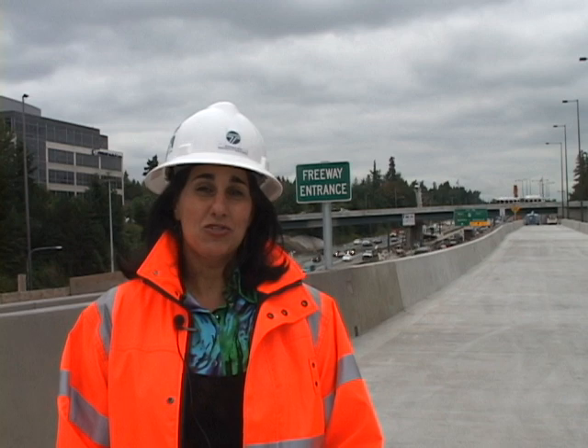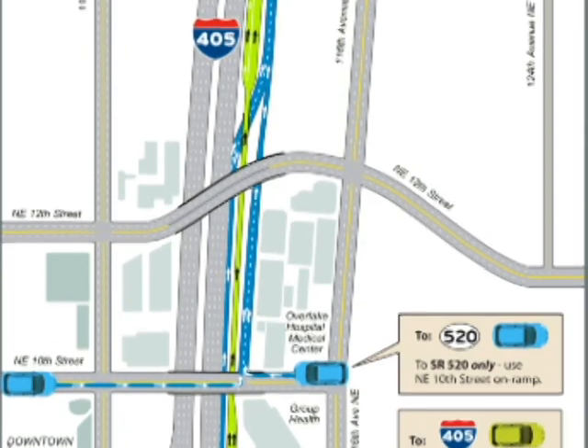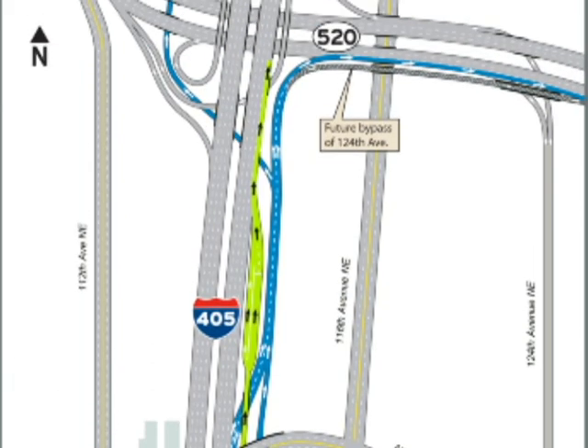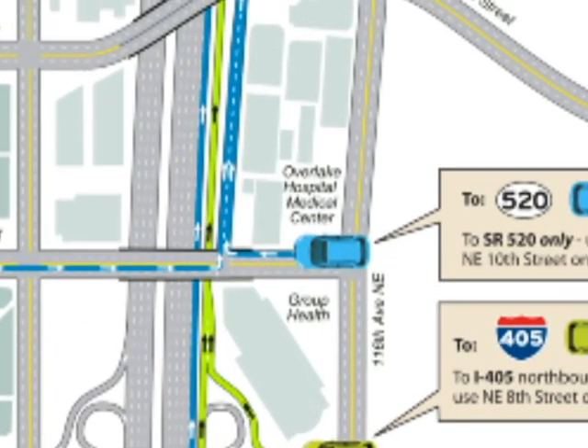On Monday, September 26th, it's a new day, a new way. Drivers will no longer be able to use Northeast 8th Street to get to 520. Instead, drivers in downtown Bellevue will need to utilize Northeast 10th Street to access 520. The other difference is that drivers will need to exit along northbound 405 a little bit sooner than they did previously. Drivers will need to continue to use Northeast 8th Street to access northbound 405.